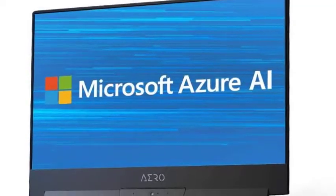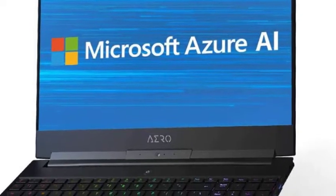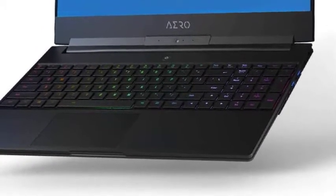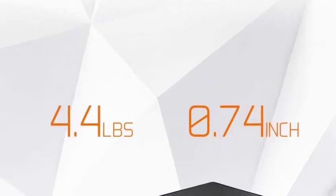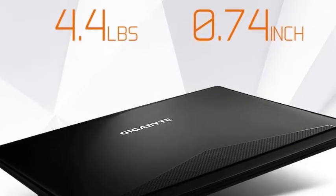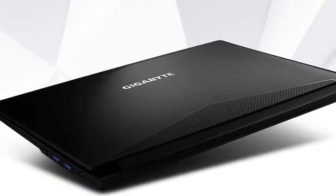When it comes to ports, the laptop has 5 USB 3.1 ports, including 2 Type-C, 2 Gen 1, and 1 Gen 2. It also has an Ethernet port. The metal chassis and slim body make it a good option for anyone looking for a portable laptop.